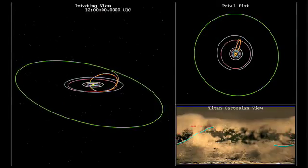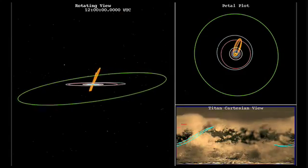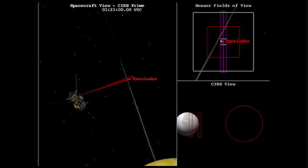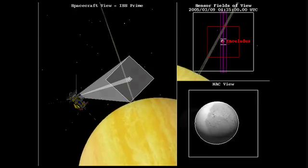During our final flyby of the original tour, on May 28th, the radar team will image Titan again. This pass will include imagery over Xanadu and inbound altimetry over the area imaged during our previous flyby.